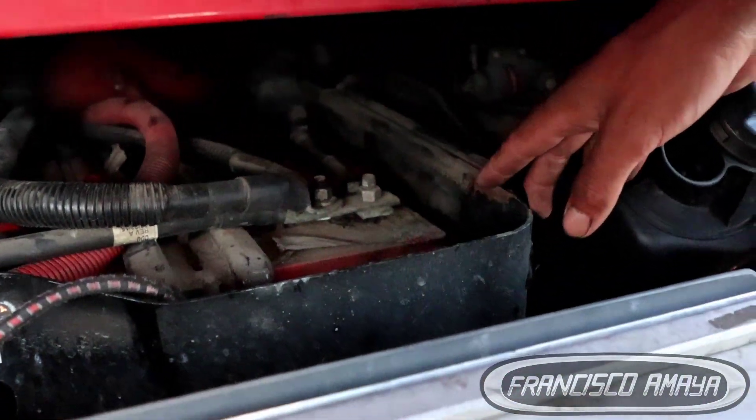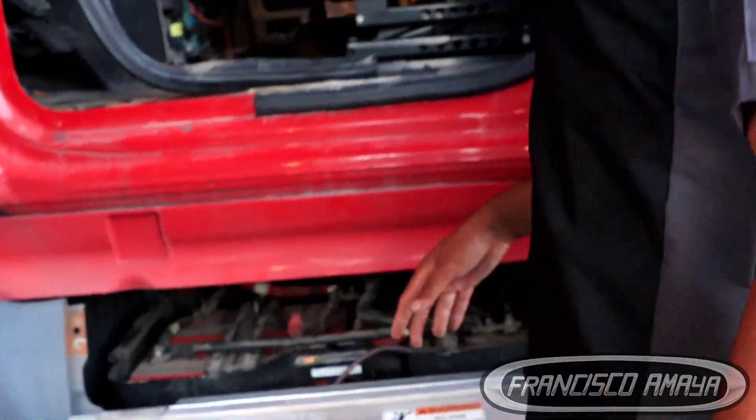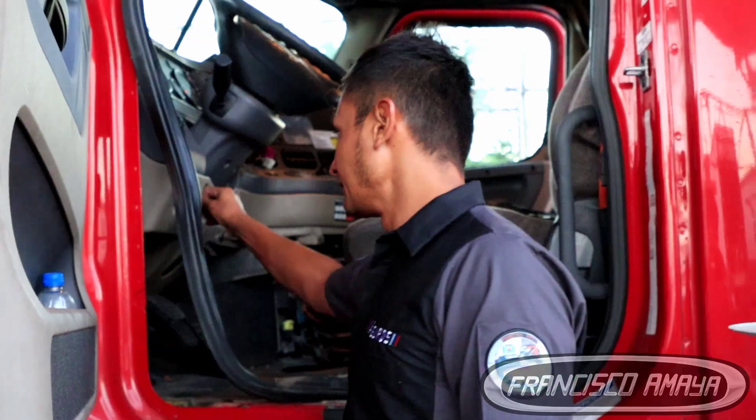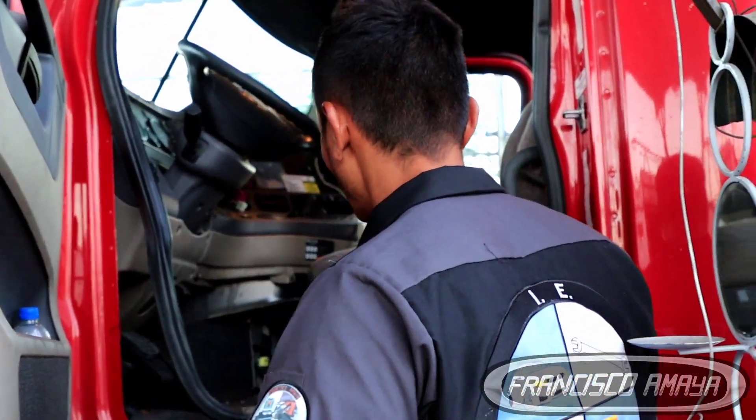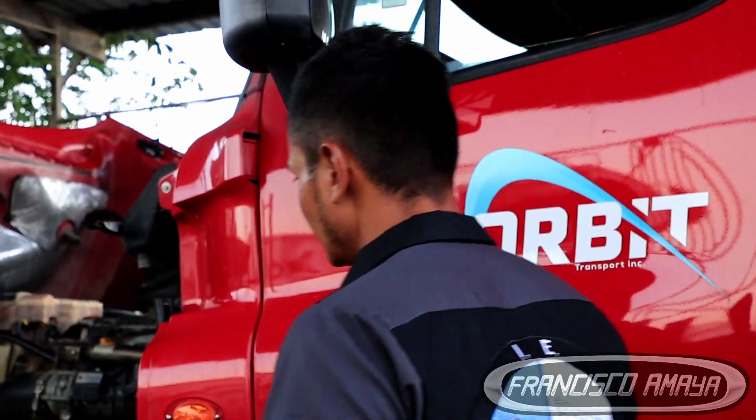The DEF pump is located right here, and I can hear it working — the DEF pump is working for no reason at all. That means when this problem happened, it didn't actually destroy the modules — it actually destroyed something else. What could that be? That is what I have to find out.